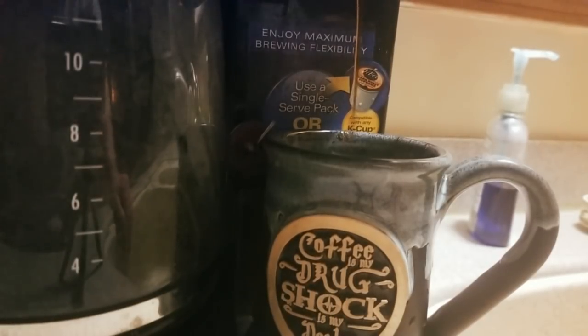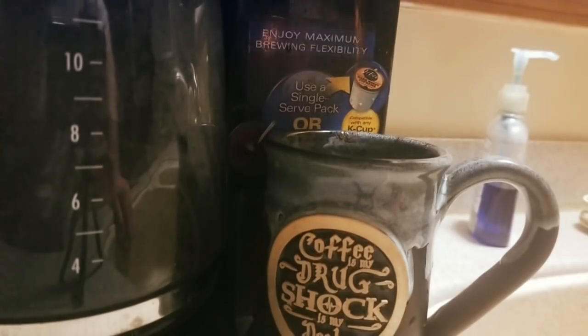It smells really good! Oh yeah — they say you don't need any creamer or sugar, so I'll try it plain. I can smell it though — this will wake anybody up!